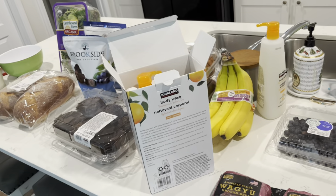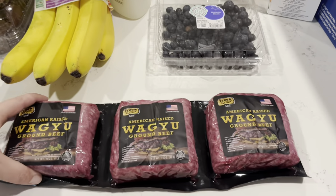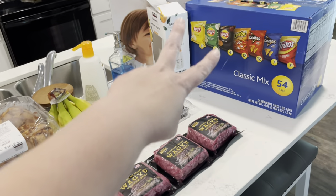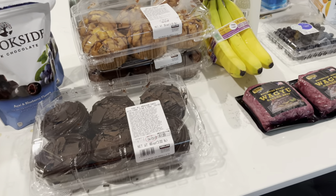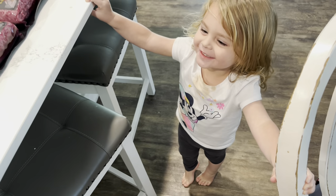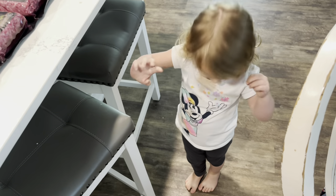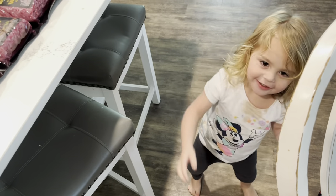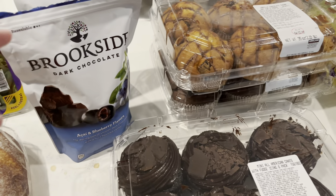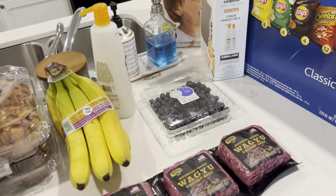So that is everything I got. I would have gotten more if I was able to walk around, but the girls just weren't having it today. I still say it was a successful trip. I'll let you all know how these are. Thanks so much for watching this video and I will see you tomorrow for a day in the life that I promised this week. Bye guys!